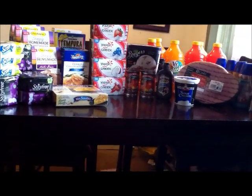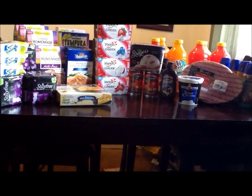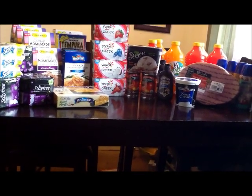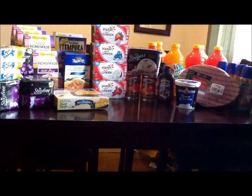Everything on the table cost me $20.22, which is really, really good. I'm going to break everything down and show you what I got.